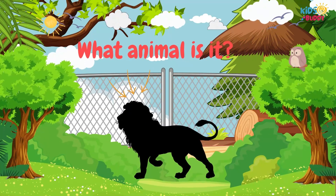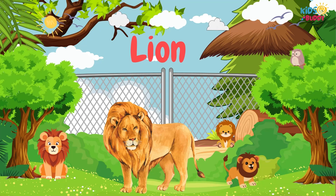What animal is it? It's Lion. Lion is recognized by its majestic mane, its roar, and hunting behavior.